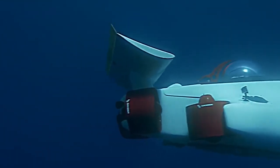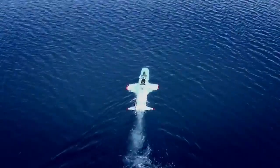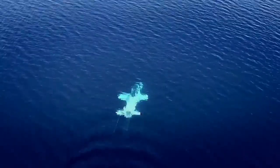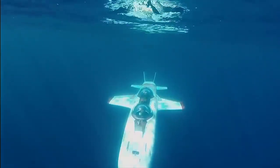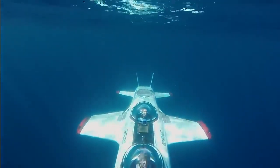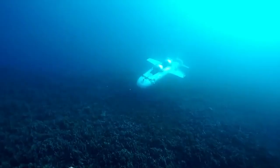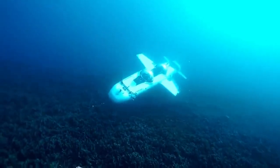The Dragon includes a Deep Flight Dive Manager that monitors all your vitals and allows users to set depth limits and other safety features for a smooth, relaxing ride for a pilot and passenger. It can operate at a depth of 100 meters and safely carry a payload of 250 kilograms.